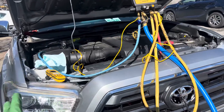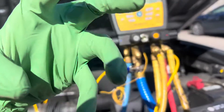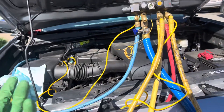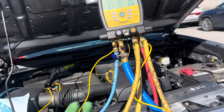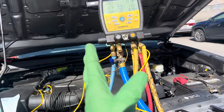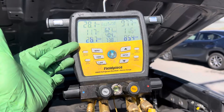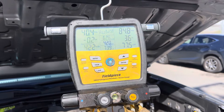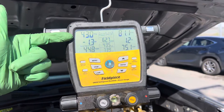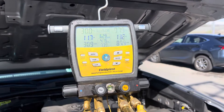2020 Toyota Tacoma. You only learn through attrition, through seeing how vehicles operate differently, because very rarely do different vehicles operate the same. Here's an example right now: you can watch the gauges, you can hear the clutch engage and disengage, and you can watch the numbers as you hear the click of the clutch come in and the click of the clutch snap out.